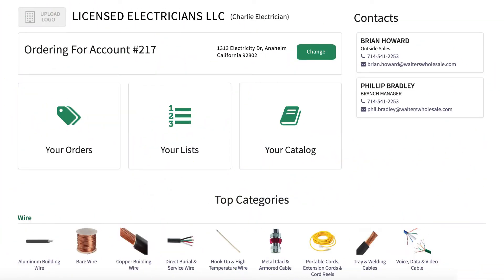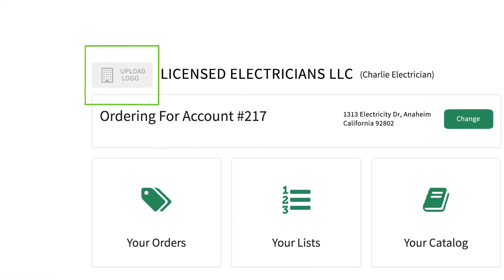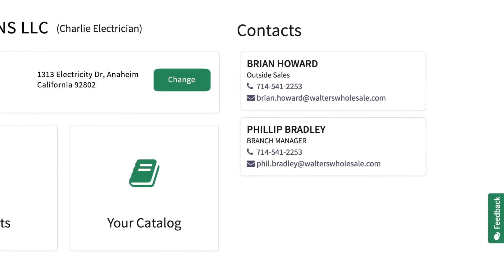Once you've successfully logged into your business account, you will have access to your custom home screen. You can upload your company's logo on the left and important contacts can be found on the right.